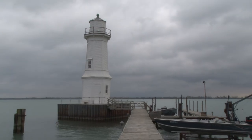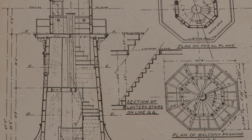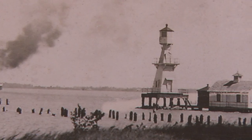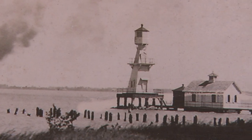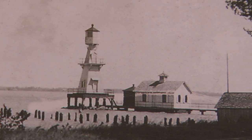This lighthouse was built in 1906 as part of a range lighthouse system with another lighthouse on the mainland, to guide vessels on the Detroit River coming downstream. The original 1894 Grosse Ile lighthouse resembled a water tower on stilts, constructed on wooden pilings along with a 170-foot walkway to the shore. It was rebuilt in 1906, and this is the classic white structure seen today.